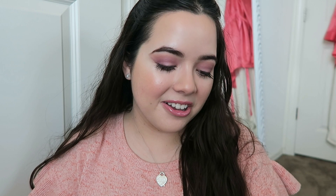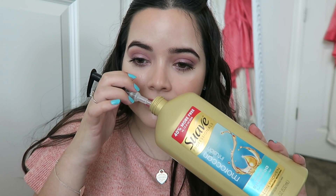I also used up the Suave Moroccan Infusion Shine Shampoo. My parents buy this shampoo for me whenever I come home. It's not my favorite from the drugstore, but it works and it's cheap enough for my parents that they don't have to supply the stuff I usually like. I really love the smell — I used to use this in high school.